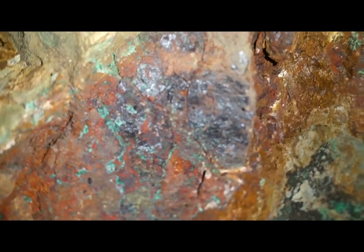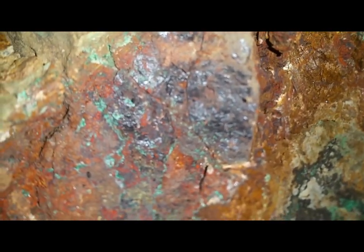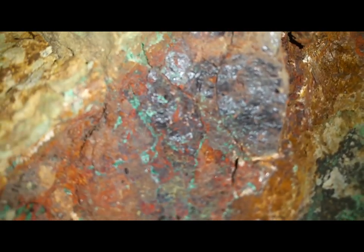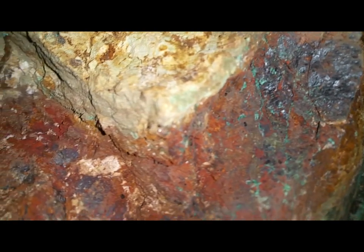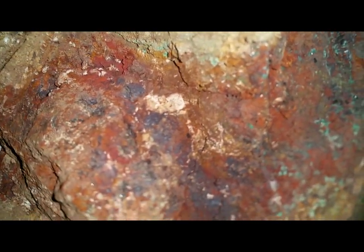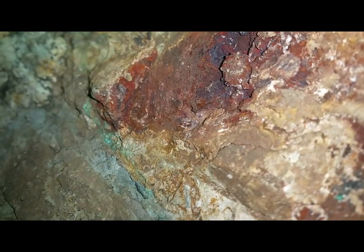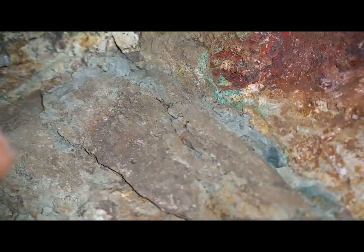Some of this black can be magnetite too. This kind of follows it around. There's some more — it keeps trailing along. Here we have that lighter blue-green — it's chrysocola, which is malachite that is decomposing.